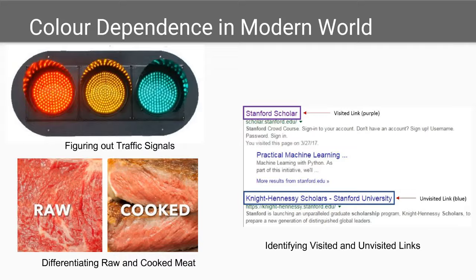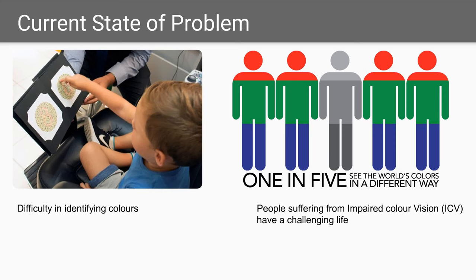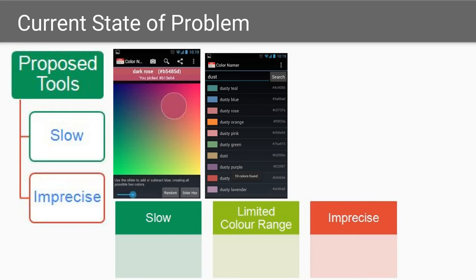But for the 5% of the world with impaired color vision, or ICV, color identification is often a challenge, resulting in frustration and confusion with sometimes dangerous consequences. Color name tools have been proposed as a solution. However, these are often slow to use and the color names are hard to understand. Imprecise recognition adds another layer of difficulty and makes millions of people desperate for an innovative solution.